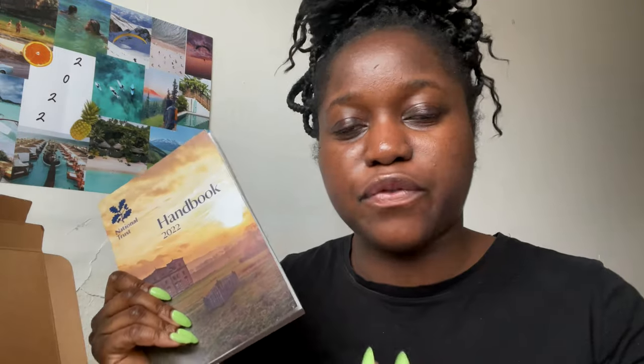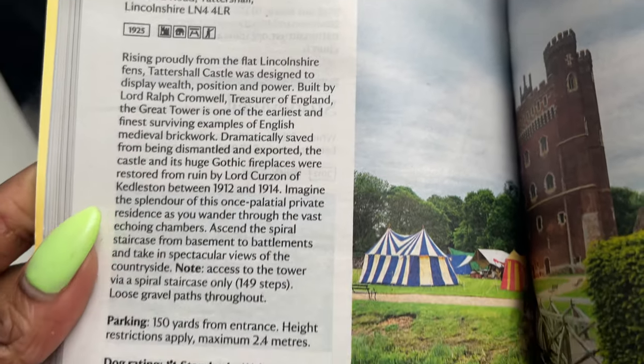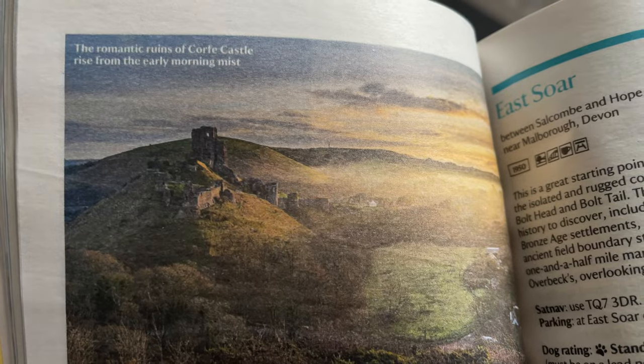The bigger part of the package is the National Trust handbook, which lists all their properties. It's a 2022 handbook — so it's good to sign up early in the year to get up-to-date details. On some pages they have maps, and per region — like London, North, Northwest, etc. — they list all their National Trust properties with little descriptions, what you can find there like gardens, a house, a castle, or a gift shop, plus a few pictures. It's basically your A to Z of the National Trust.